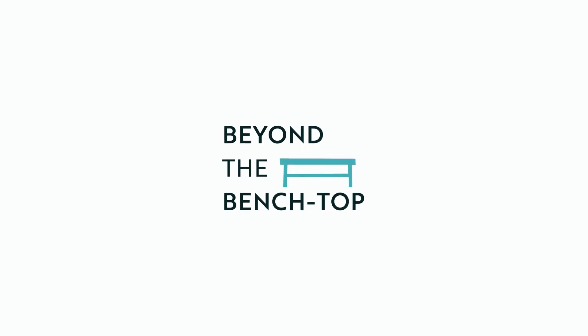You're watching Beyond the Benchtop, a show about food ingredients. Our conversations go far beyond the lab as we dive into topics spanning from food science to market trends and everything in between.